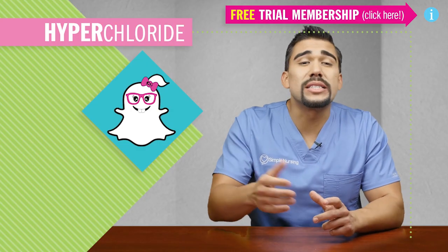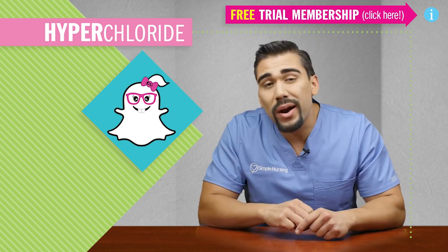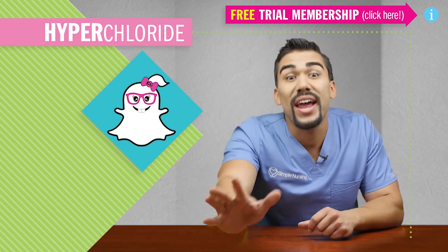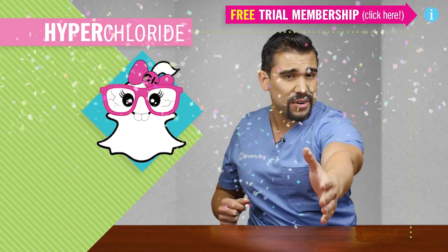Cute little Chloride, Miss Salty Sodium's forgotten sister. They call her Four-Eyed Chloride because she's super nerdy and always behind the scenes. But guess what? She's not anymore. She's back with a new look, bigger and better than ever.